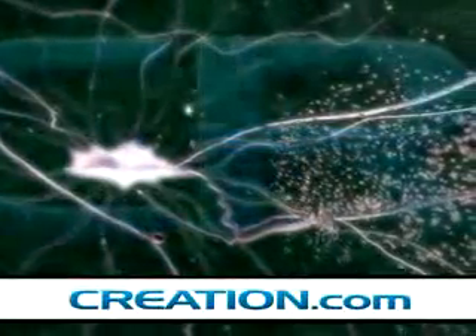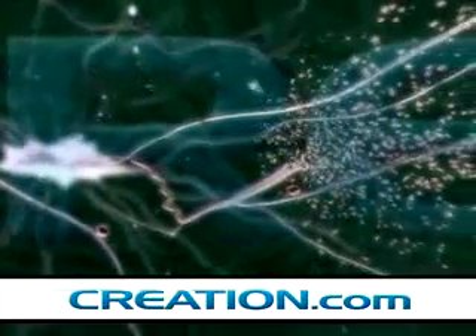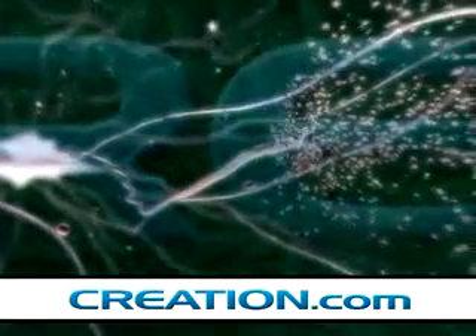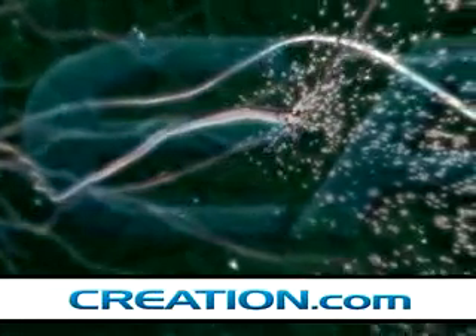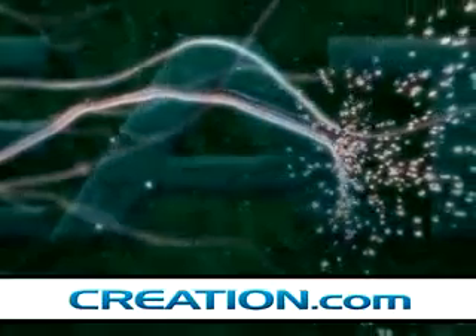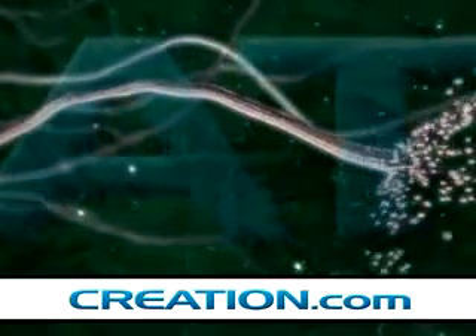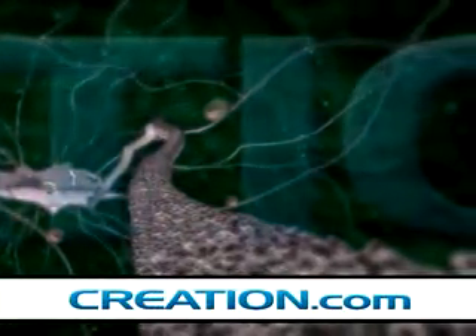Inside a living cell is an amazing transportation system. Proteins have to be delivered to the correct part of the cell to perform their intended functions. This animation, based on a lot of clever research over a number of years, shows how it happens. Highways made of microtubules are assembled by interlocking proteins, each manufactured in accordance with the coded instructions on the cell's DNA.